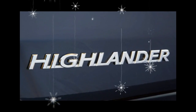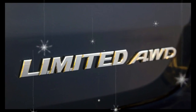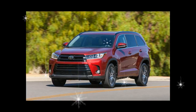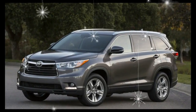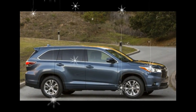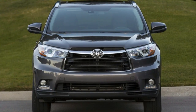On the safety front, all Highlander models now come standard with Toyota's Safety Sense P active safety suite, which includes automated emergency braking with pedestrian detection, lane departure warning, lane keeping assist, adaptive cruise control, and automatic high-beam headlamps. A backup camera is also standard for 2017, and XLE models and above now come with blind-spot monitoring with rear cross-traffic alert.